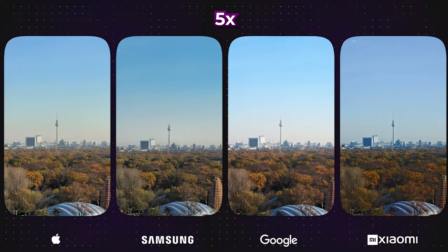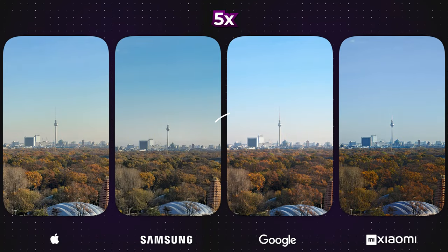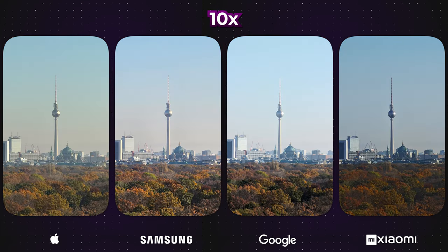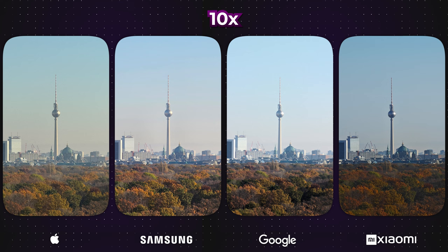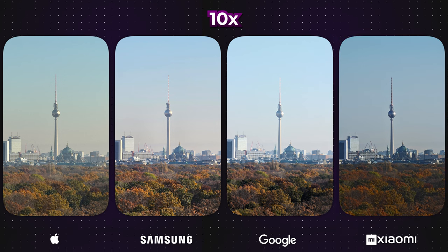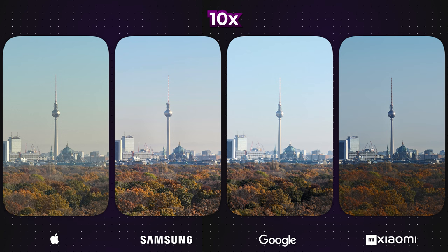At 5x zoom, there are hardly any notable differences. Only the Pixel exhibits minor focus issues. When zoomed in at 10x, distinct color variations become apparent, particularly in the Xiaomi, which appears considerably darker than the others. Otherwise, the overall image quality is satisfactory for all.